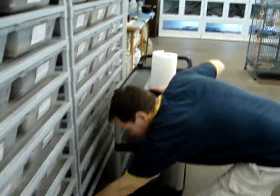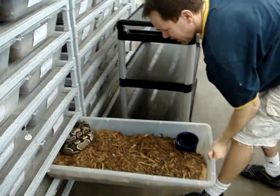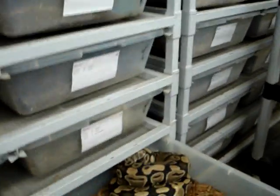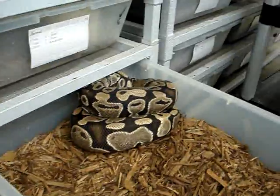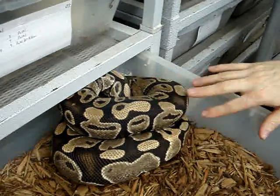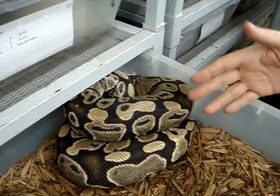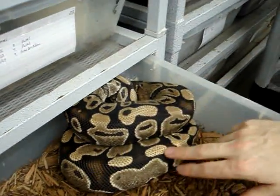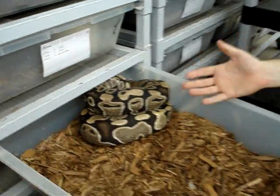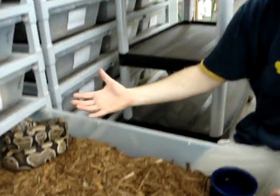I have another female down here which I know is really close to laying. One thing you may hear breeders talking about is the gravid female glow. Females that are gravid will typically turn a few shades lighter than they would normally look. You can see she doesn't have the dark brown colors — she's a little bit lighter. I've seen some normal females that almost look like ghosts or hypos because they lighten up so much.